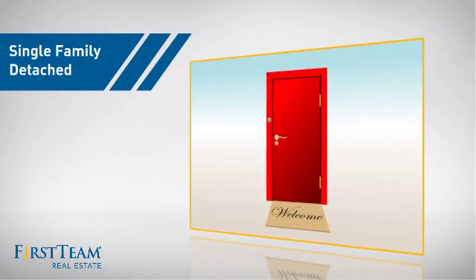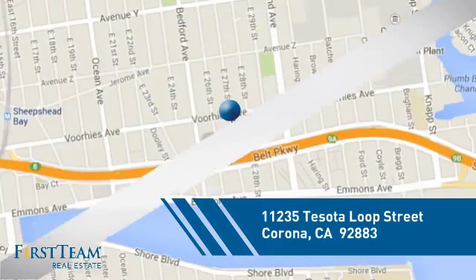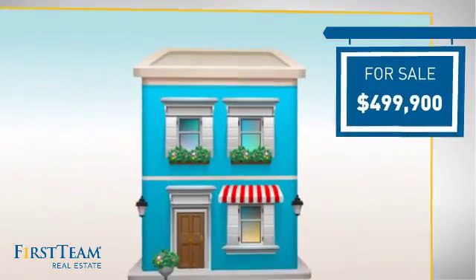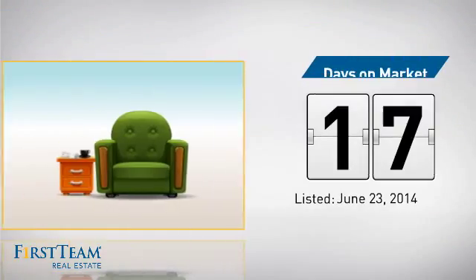This detached home is a great choice for families who want the privacy of their very own lot, and it's located in the Corona area. Currently listed at just under $500,000, it's been on the market since June.